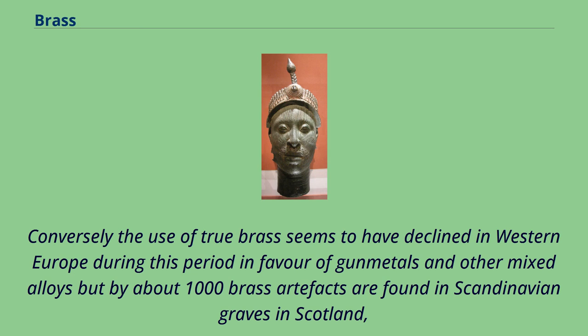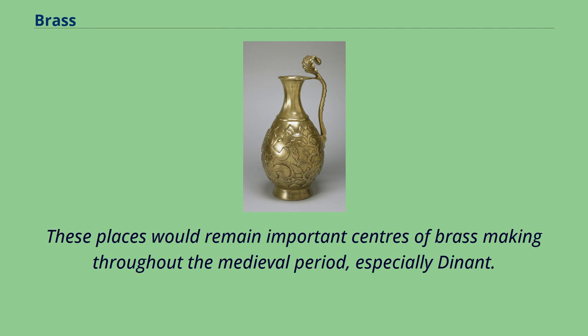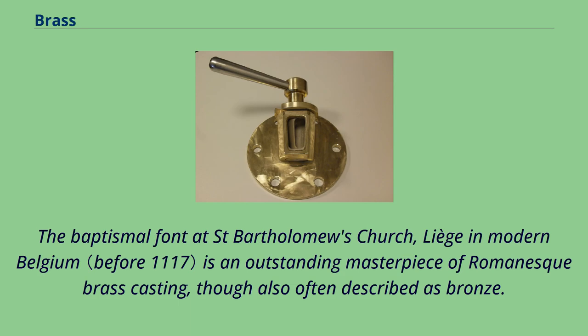Conversely, the use of true brass seems to have declined in Western Europe during this period in favor of gun metals and other mixed alloys, but by about 1,000 AD brass artifacts are found in Scandinavian graves in Scotland. Brass was being used in the manufacture of coins in Northumbria and there is archaeological and historical evidence for the production of calamine brass in Germany and the Low Countries, areas rich in calamine ore. These places would remain important centers of brass making throughout the medieval period, especially Dinan. Brass objects are still collectively known as Dinandry in French. The baptismal font at Saint Bartholomew's Church, Liege in modern Belgium is an outstanding masterpiece of Romanesque brass casting, though also often described as bronze.